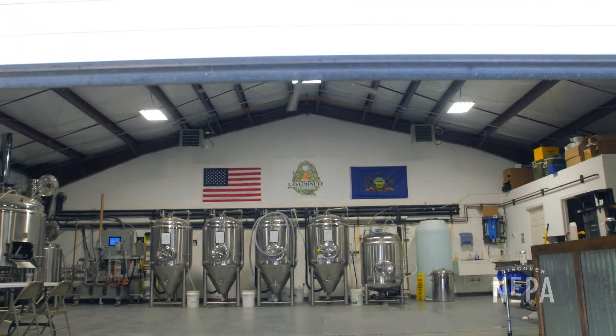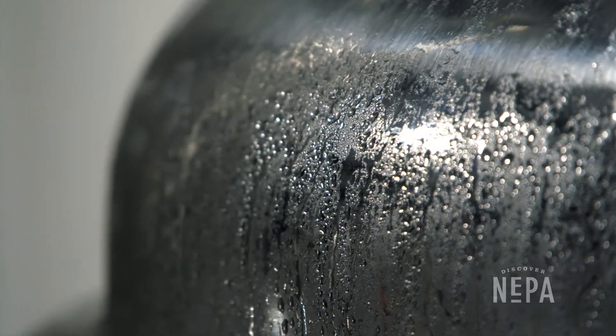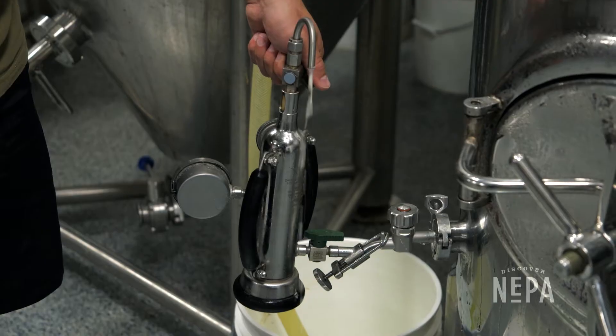Hey, I'm EJ. Welcome to Last Minute Brewing. My father started home brewing, so he would be in there making the beer. It always smelled nice. They would have people over and made a very good time of brewing beer at the house. That's what got my interest.